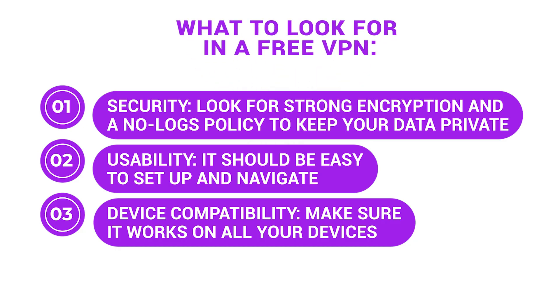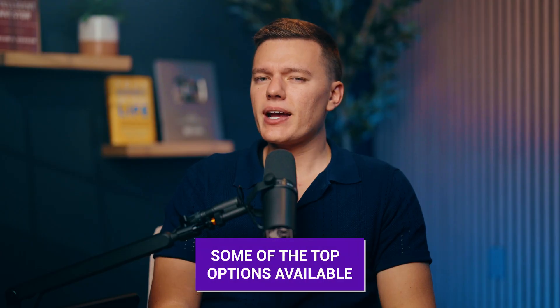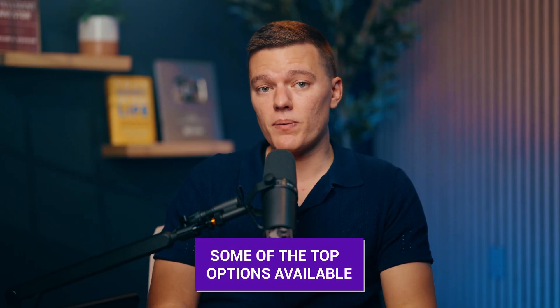Now that you know what to look for in a free VPN, let's check out some of the top options available. I'll break this down into their key features so you can find out which one best fits your needs.